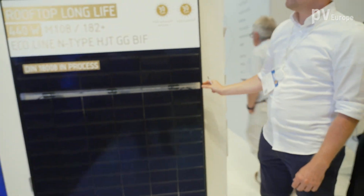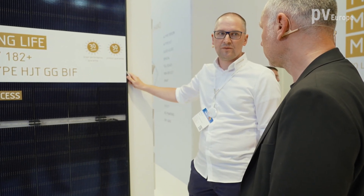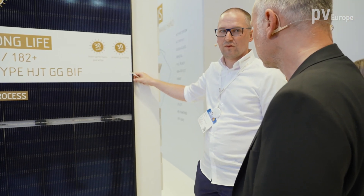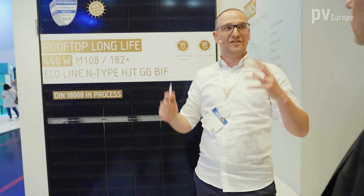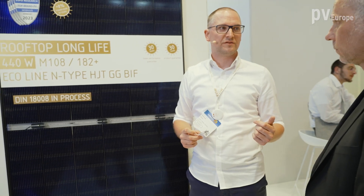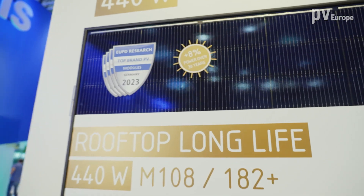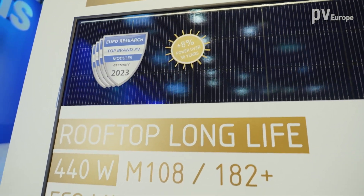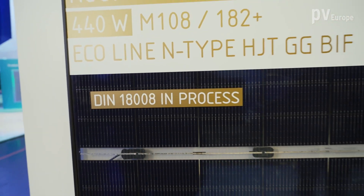The guarantees for this product are 30 years limited product warranty and 30 years performance warranty. When we compare it to the standard warranties we see in the market for glass backsheet modules, we will have 8% more warranty over 30 years — 8% guaranteed more compared to standard industry warranties, providing more security for homeowners and customers.